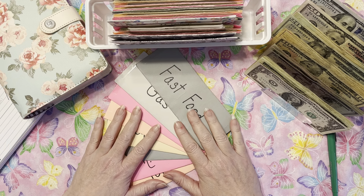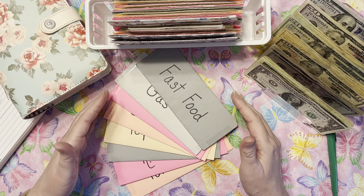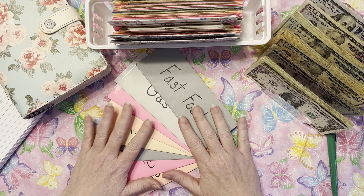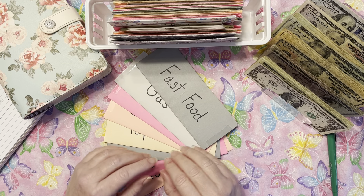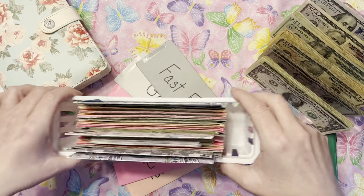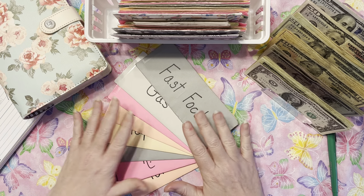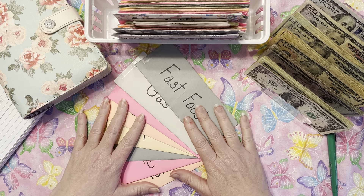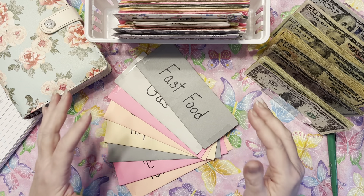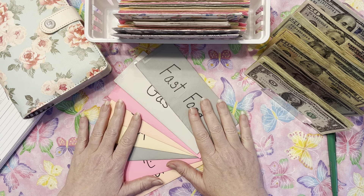Recently my honey got a raise, which is extra exciting because we've started to have some insurance stuff deducted from his paycheck. It's really nice to be back to where we were pre-insurance. That means we have a little bit of extra money today, which means some envelopes are going to see some love. As a zero-based budget, knowing what needs to go into all of our cash envelopes sometimes doesn't leave a lot for everything else.